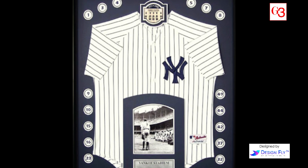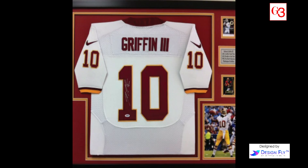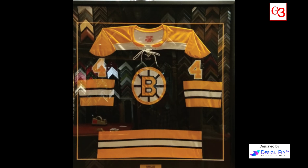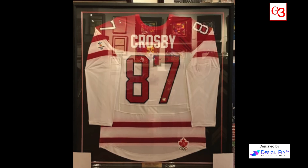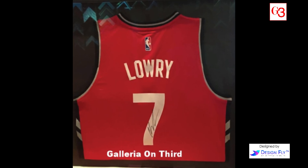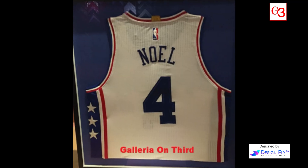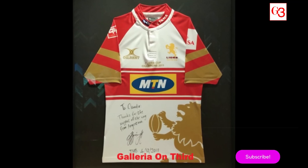Many people don't consider object framing until they see our samples. Wow! Can you frame that? Sure — you've seen or may even own a framed sports jersey, but what about a communion dress or baby's first onesie? Consider putting wedding mementos like an invitation or cake topper in a shadow box with a photo to create a real conversation piece.